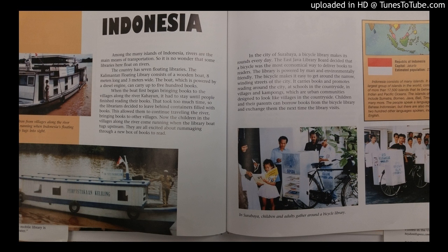In the city of Surabaya, a bicycle library makes its rounds every day. The East Java Library Board decided that a bicycle is the most economical way to deliver books to readers. The library is powered by man and environmentally friendly. The bicycle makes it easy to get around the narrow winding streets of the city.